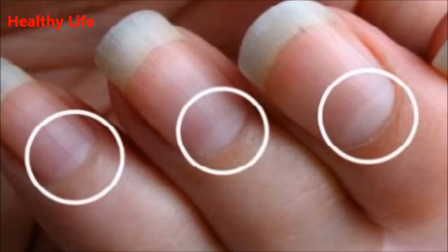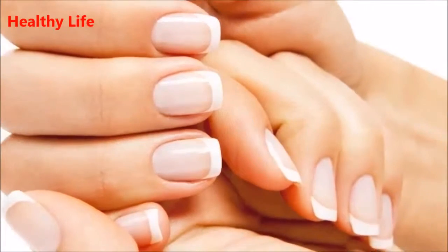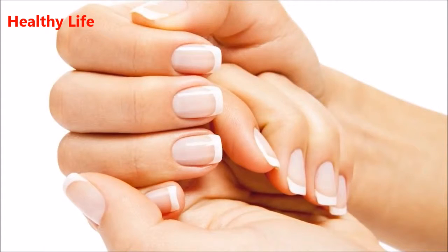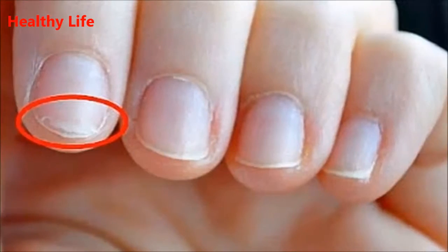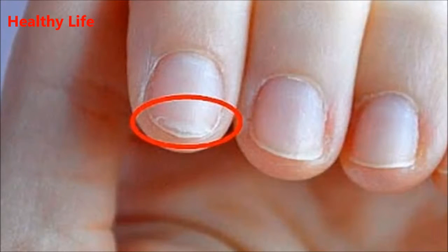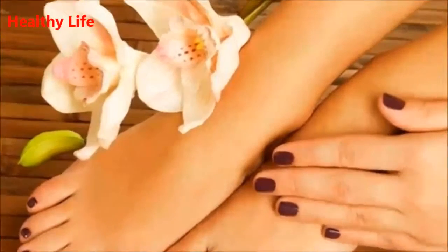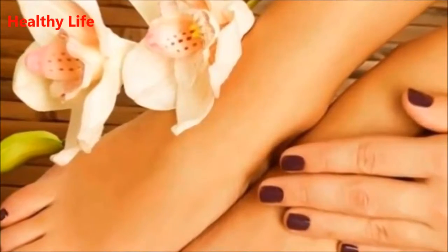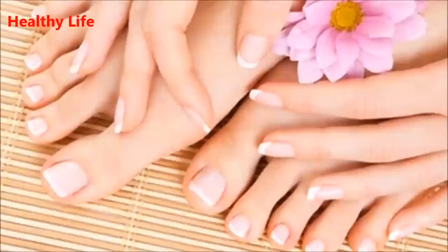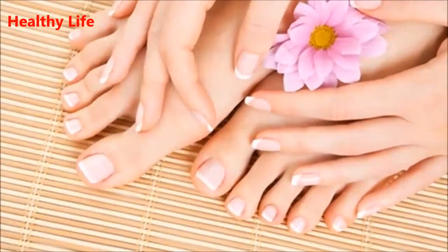Number 1: Yellow nails. There are many factors which can contribute to the yellow color of your nails. The most common are smoking, aging, and use of nail polish and acrylic nails. The underlying cause can also be a fungal infection. Even though rarely, conditions like psoriasis, respiratory disease, diabetes, and thyroid disease can also be the cause.